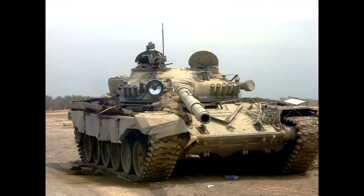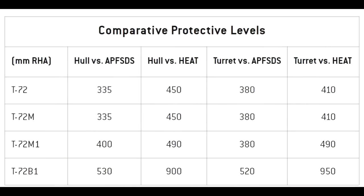Now let's take a look at the stats of T-72s used by Iraqis in the Gulf War. The T-72 Ural had 380mm of armour protection against APFSDS projectiles and 410mm equivalent of HEAT protection. The T-72M had the same armour values.